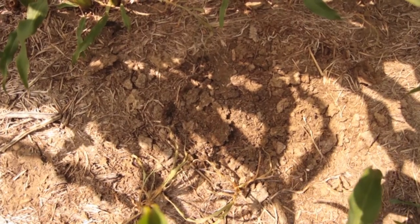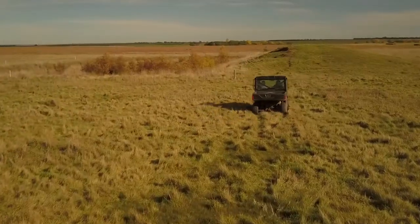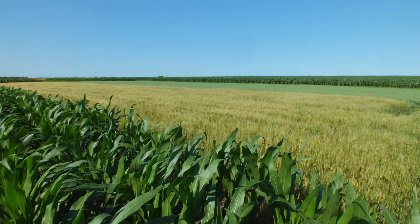We've had a kind of a rough summer — some drought, a lot of moisture here lately, and things have greened up. It's looking a lot better going into fall.